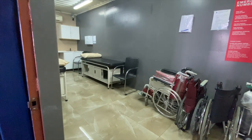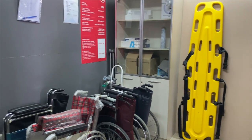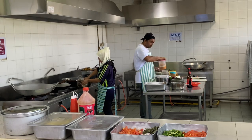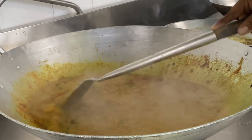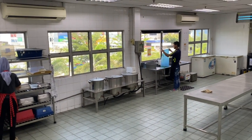We have an in-factory first aid department fully equipped with oxygen tanks, stretchers and wheelchairs. Our industrial kitchen, managed by our experienced cooks, provides breakfast and lunch for all of our employees. We also provide off-site hostels and transport to and from work for all of our workers.